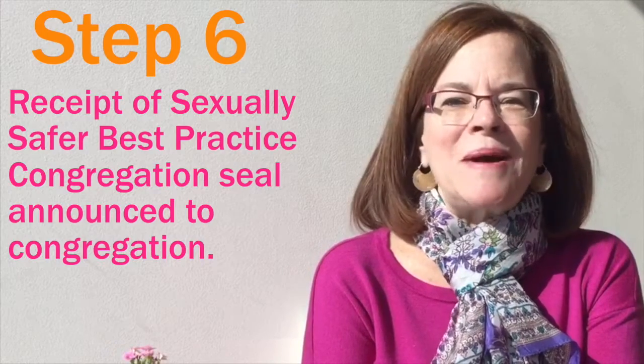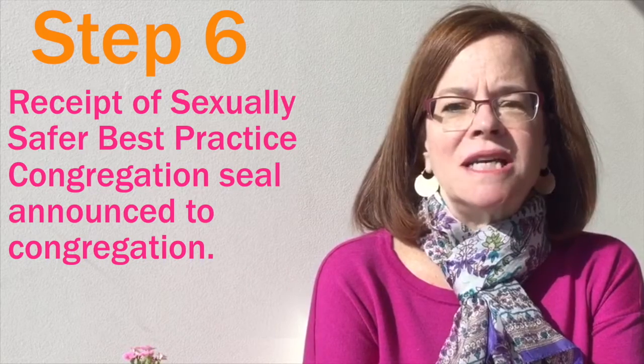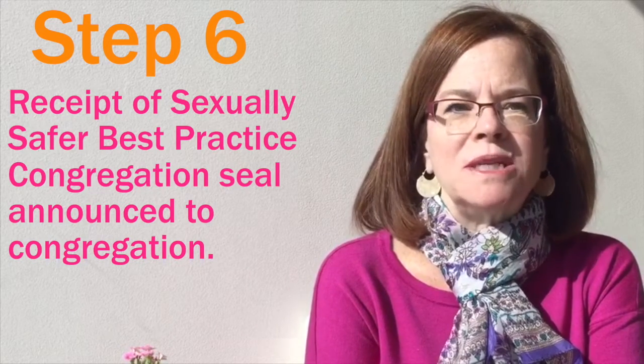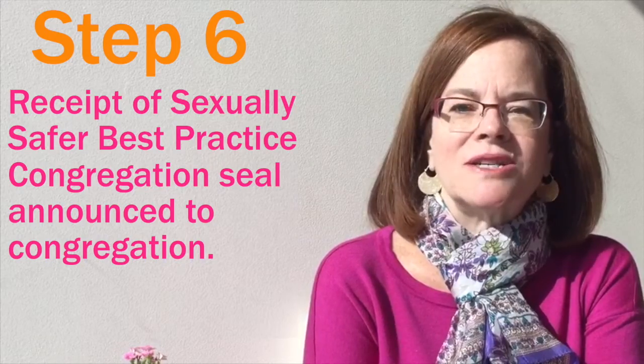Step six is really about celebrating that you have met this designation. Take the seal, put it on your website, put information about the policy on your website, in your newsletter, and your new membership materials, and let everybody in the congregation know that you are now a sexually safer best practice congregation.